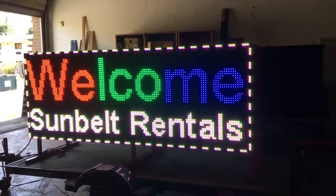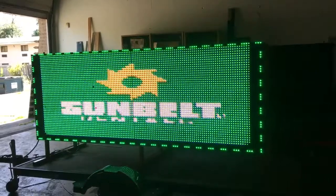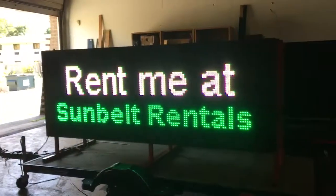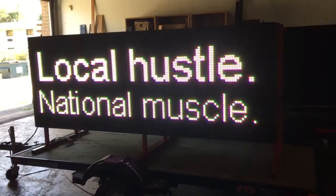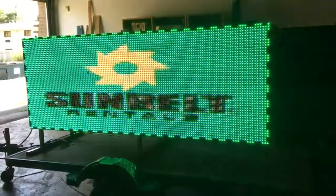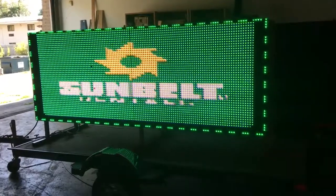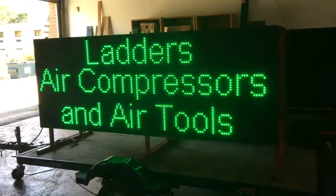Welcome to Sunbelt Rentals. This is an LED sign, three by eight, two-sided — ideal for construction work. It rents for $50 a day nationwide, plus transport and setup. Call Sunbelt Rentals and ask about LED signs — Signs ends with a Z. Our direct number is 800-955-0505.